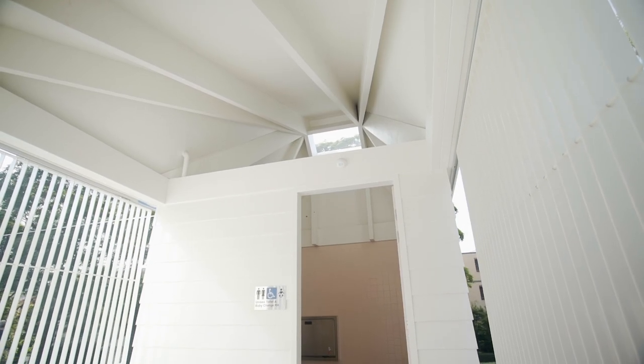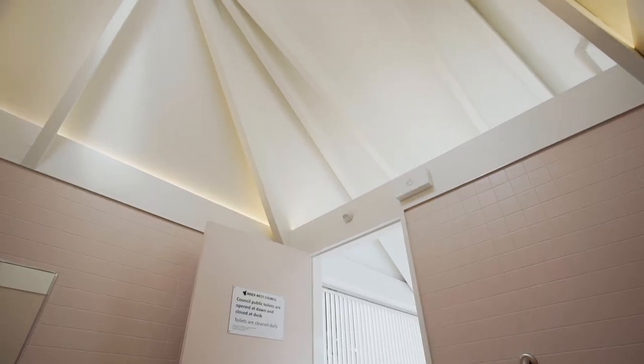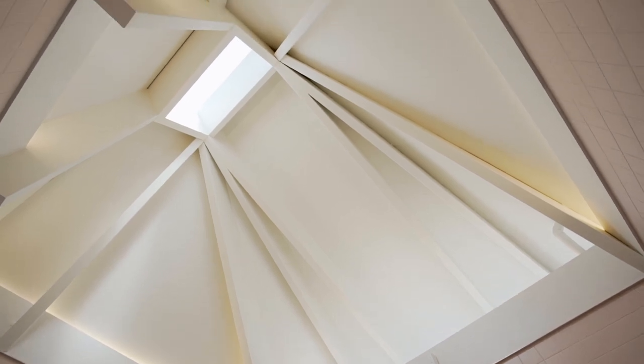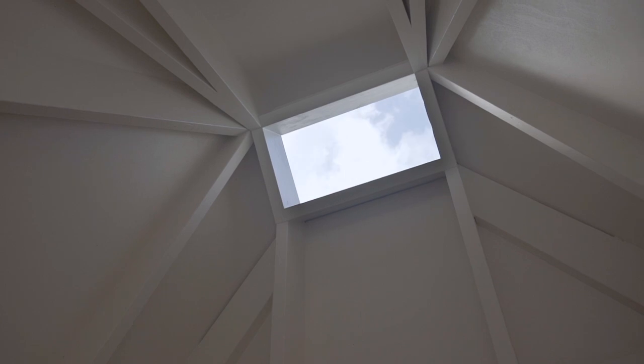We wanted to do the opposite of a lot of public toilet experiences where you get these dark, dank, constricting spaces. What we wanted to do was the opposite of that — lift it right up. The white introduced this lovely modernist idea of newness but also that modernist idea of hygiene, and that reaching space deliberately pulled the ceiling up nice and tall and gave it a skylight looking to the south, so that space would always have a lovely diffuse quality of light.